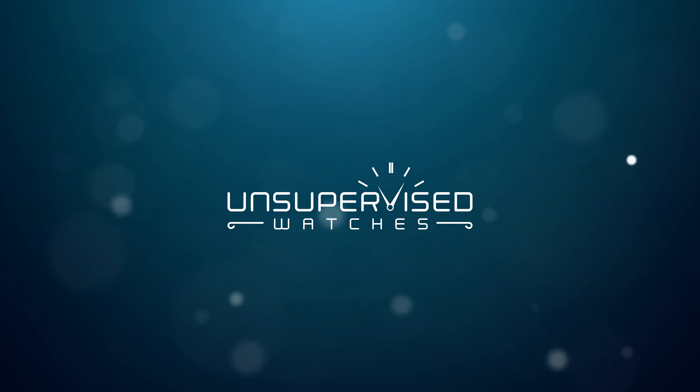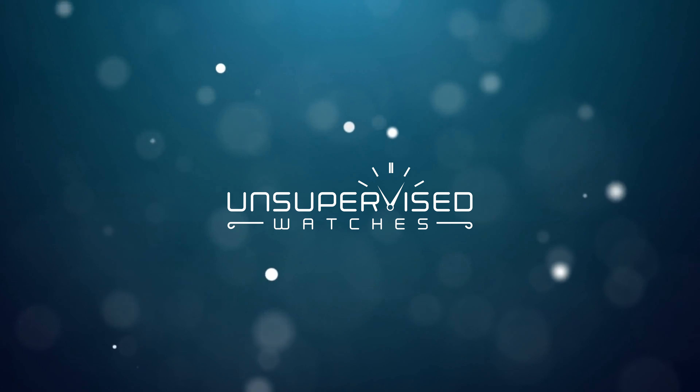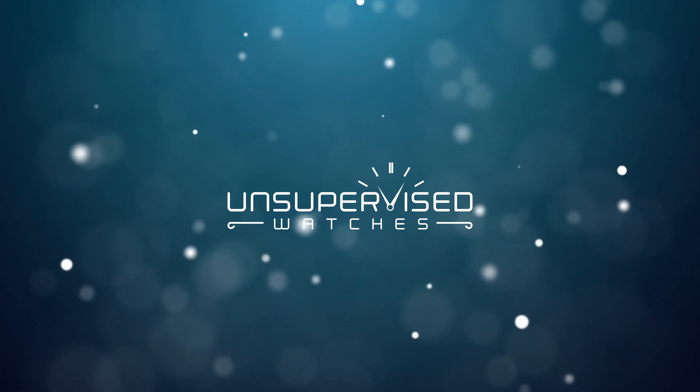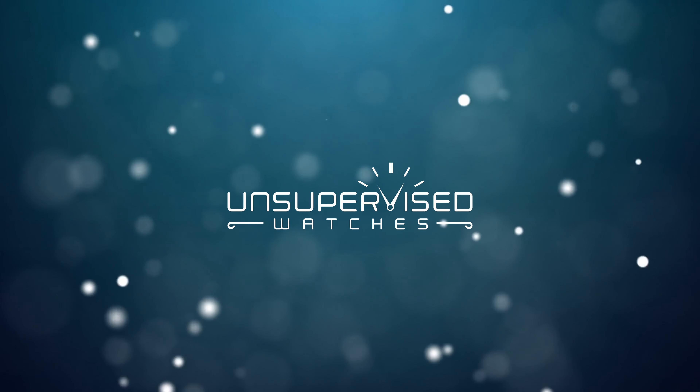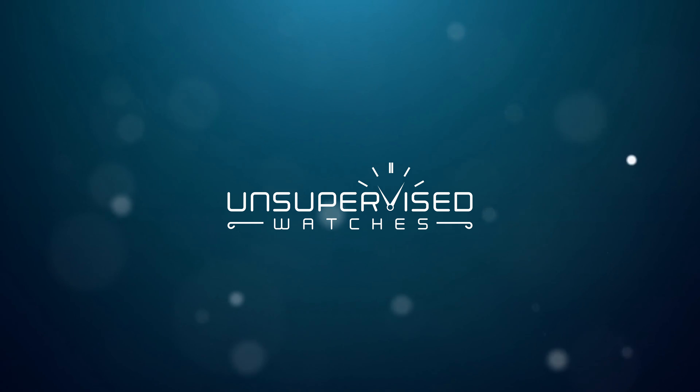Hey guys, and welcome to the first episode of Off the Cuff, where we will be doing a weekly discussion of different topics in the watch world. Today's conversation will be on Hublot and why the brand has so much hate.